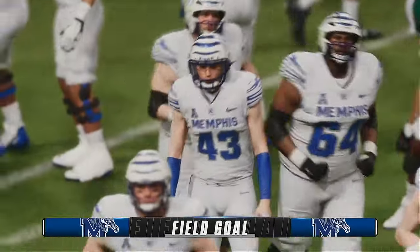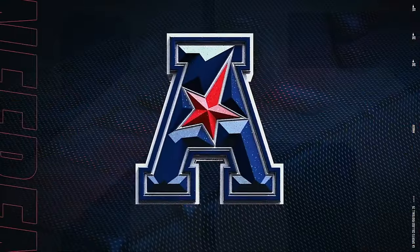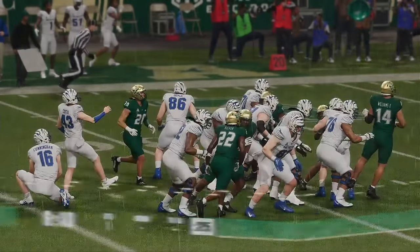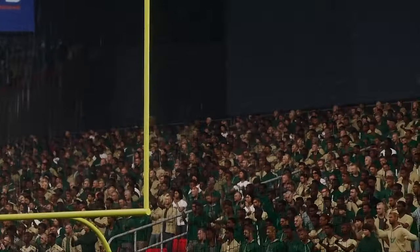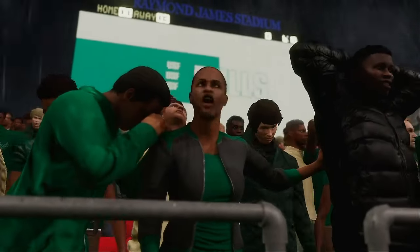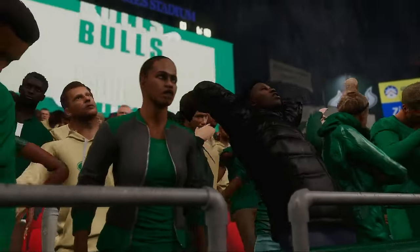Never a doubt. The first points of the day come on that field goal. This is not an easy place to play on the road, especially at nighttime — this crowd gets loud. But they had a nice drive to open it up, executed, put themselves in field goal range, knocked it through the uprights. They did exactly what they needed to do, taking a 3-0 lead early on the road. That's impressive.